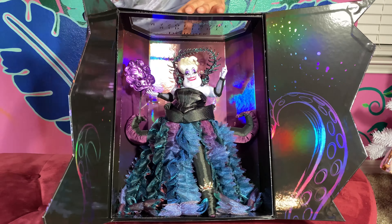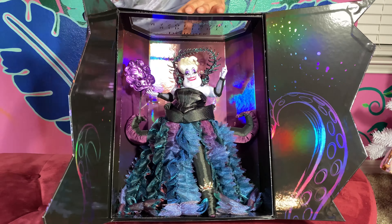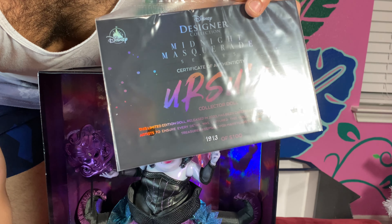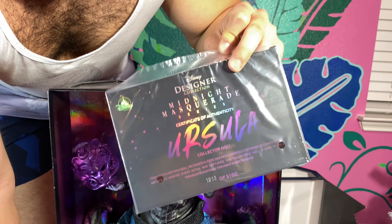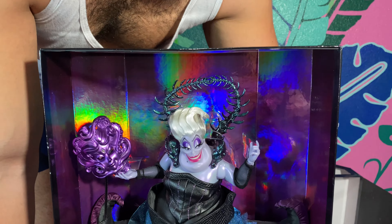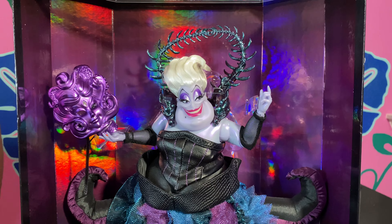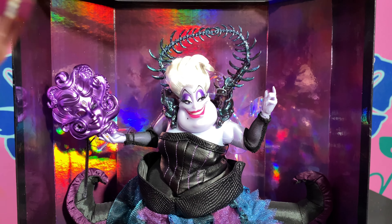The first thing that I notice and love is just the tentacles they have coming up here. So beautiful. I think that they need to do more care in their boxes, because this one in particular is absolutely divine. I love all of the Midnight Masquerade boxes, but just with how cohesive they are with the actual doll, it makes the presentation so much better. And I do love the fact that you can close these.